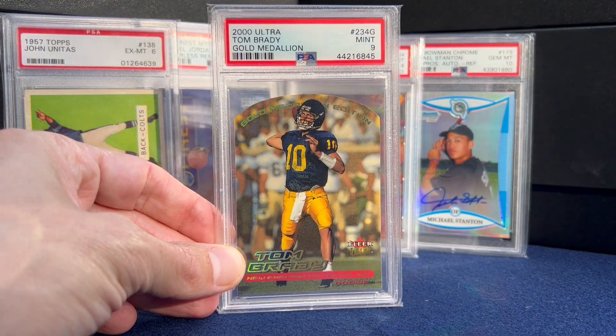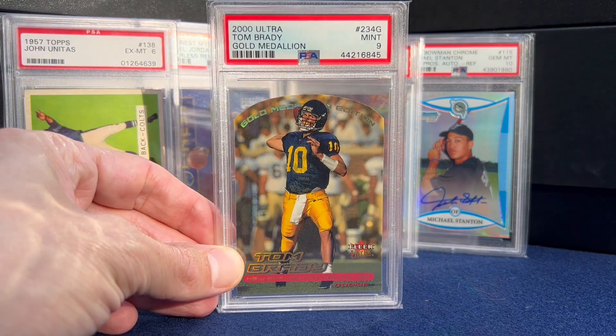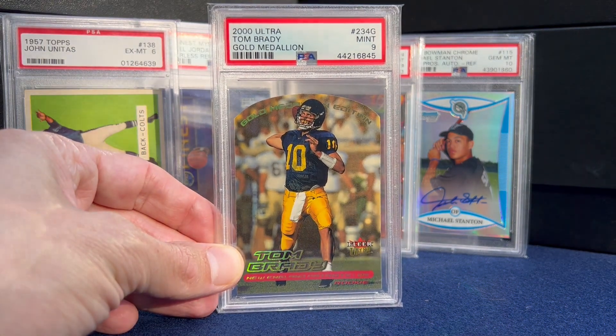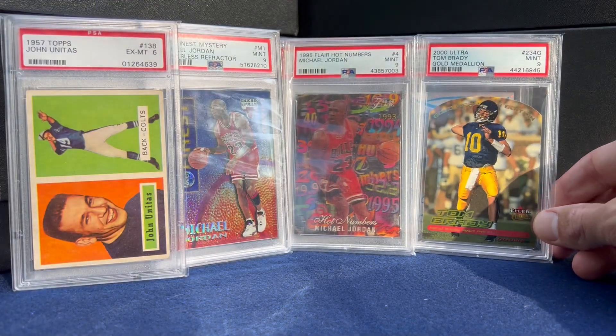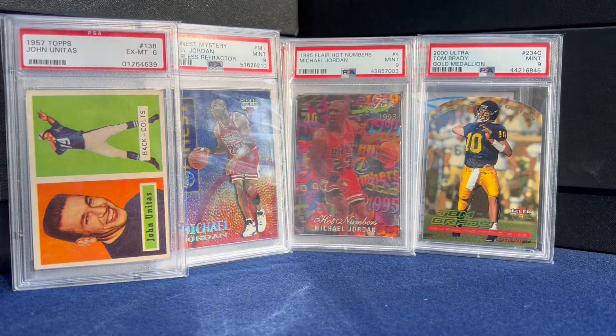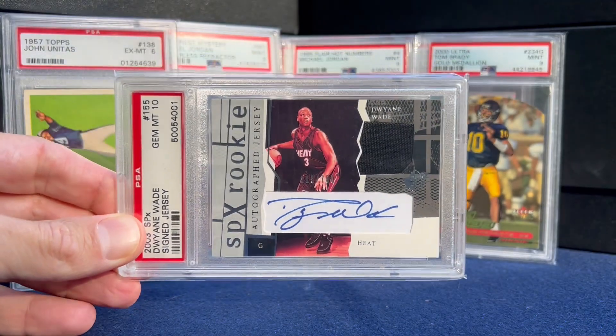Number 14 — Brady Gold Medallion Ultra rookie. One day I should do a video of all the Gold Medallions.